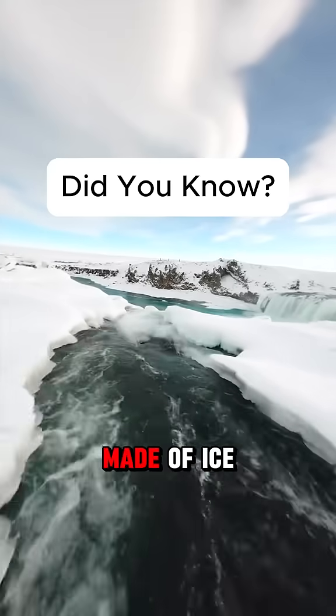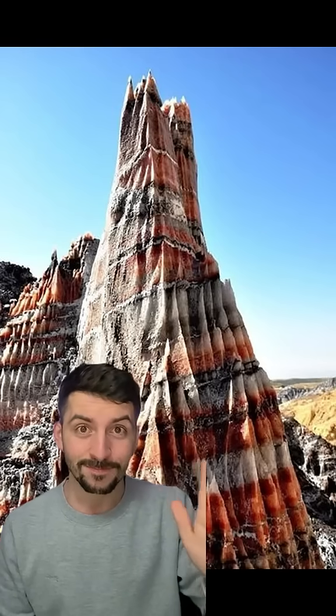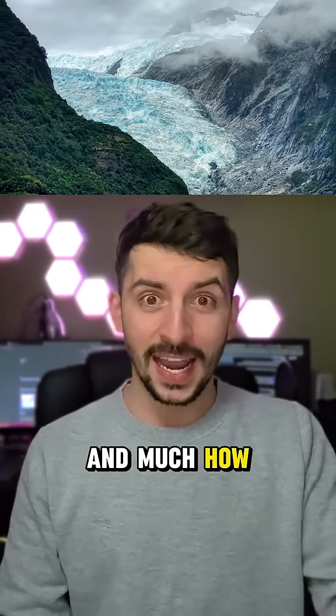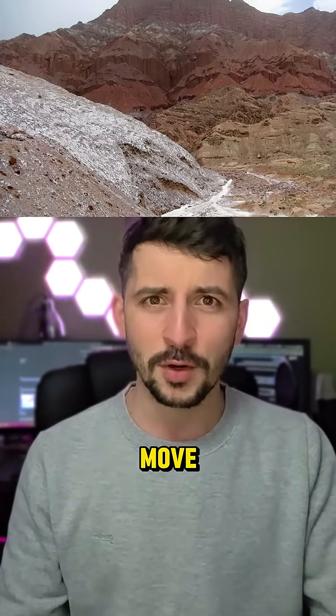Did you know not all glaciers are made of ice? In certain parts of the world you have glaciers made of salt. These salt glaciers flow and deform the land around them as they move, much like how ice bulldozes its way through the land.